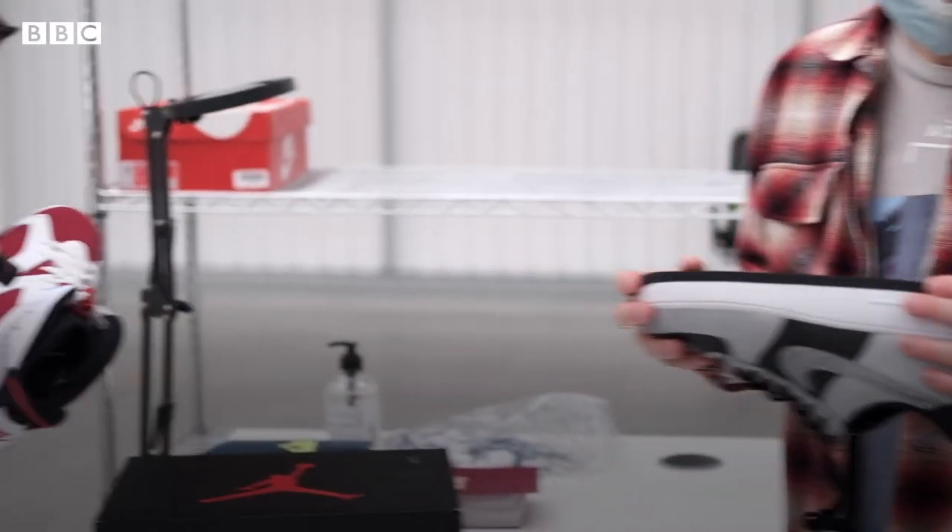The highest price set of sneakers we've sold has been around about £7,000. I think about it like a new asset class — a new type of way of storing your money. These rare and collectible sneakers grow in value over time.